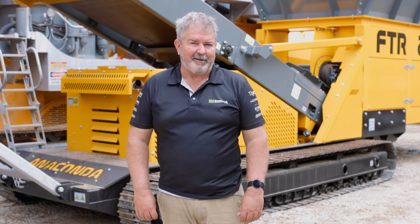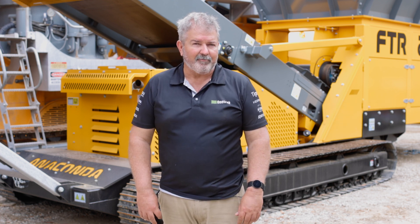Hi, I'm Jason McDonald. I'm the product manager for crushing and screening at OneTrack. Today we're going to be looking over the Anaconda FTR-200 feeder conveyor — the biggest one in the range.